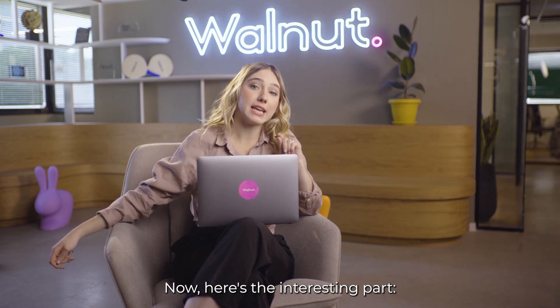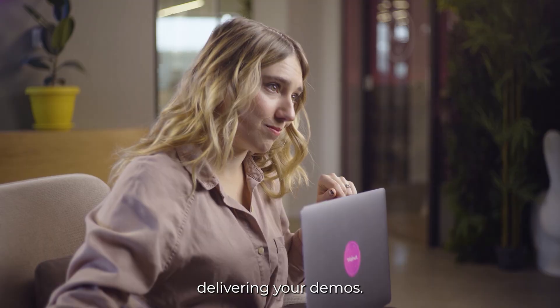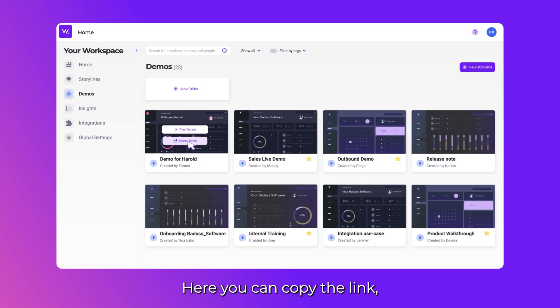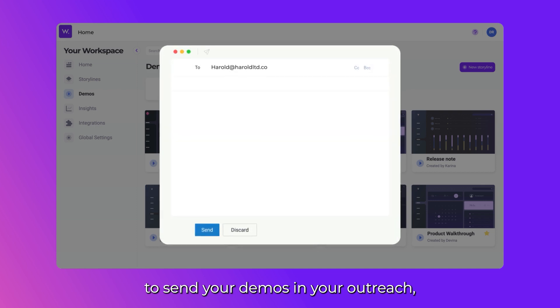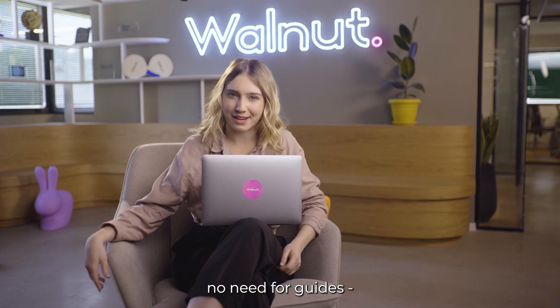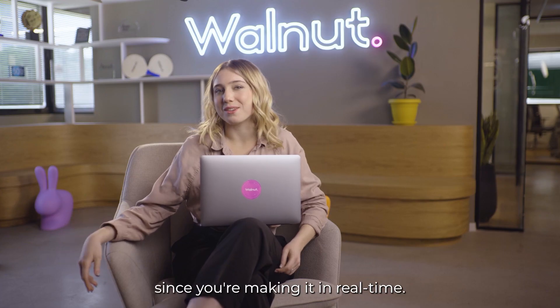Now, here's the interesting part: delivering your demos. Deliver. Here, you can copy the link to send your demos in your outreach, or simply if you want to show a live demo of your product. For live demos, no need for guides since you're making it in real time.